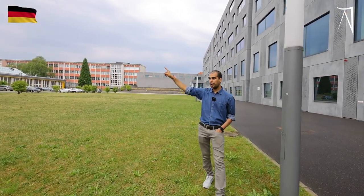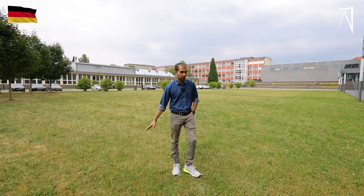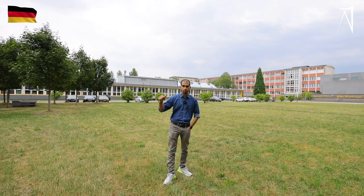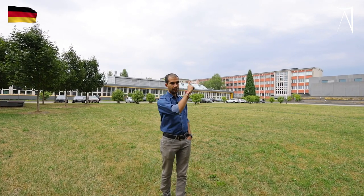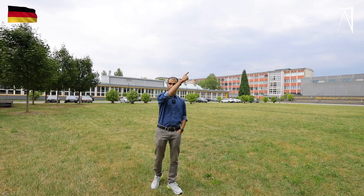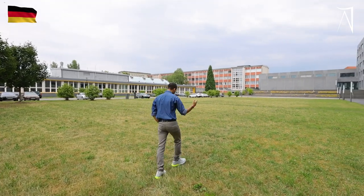Beside that, this building is also part of the campus. Basically, TU Chemnitz campus is scattered all over the city. Here you won't find the administrative building — this is the Reichenhainer Strasse campus. The main administrative building is at the Strasse der Nationen, ahead of the Zentral, which is the city center. Let's go ahead.